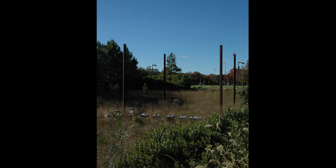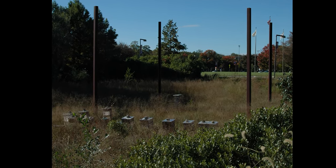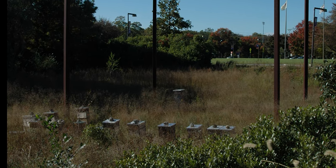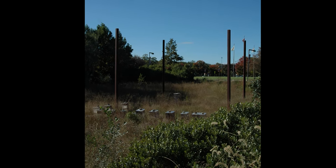Unfortunately, that whole area has become overgrown. It's become a de facto storm sewer containment marsh. Beehives were later put in. It's a mess. We're going to rehabilitate the sculpture and landscaping, but that's not the story here.